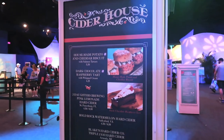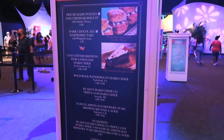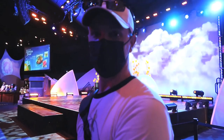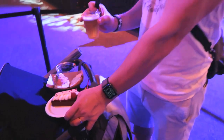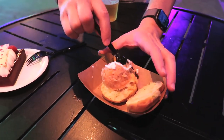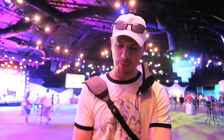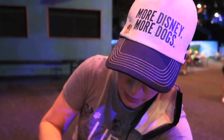They also have the Cider House: a house-made potato and cheddar biscuit, dark chocolate raspberry tart, hard cider, and a cider flight. We got the potato and cheddar biscuit and a raspberry tart — that looks pretty good — and some lager. This also has salmon tartare. It's pretty good — thumbs up for that. I'm not a huge salmon fan, but I'd go back. David says it's good but he choked on it — I don't know if that's a good sign!